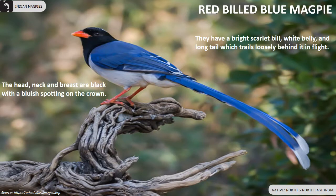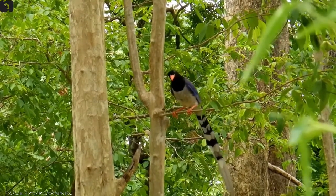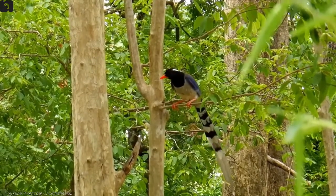Red-billed blue magpie's head, neck and breast are black with a bluish spotting on the crown. They are found in north and northeast of India. They have a bright scarlet bill, white belly and long tail which trails loosely behind it in flight.